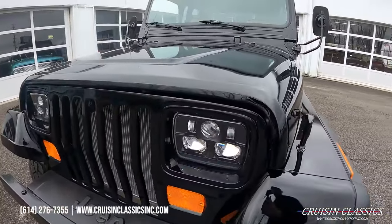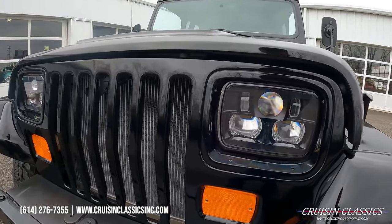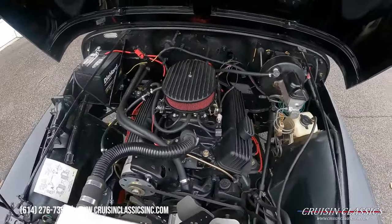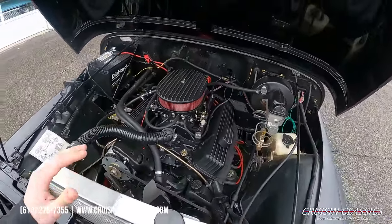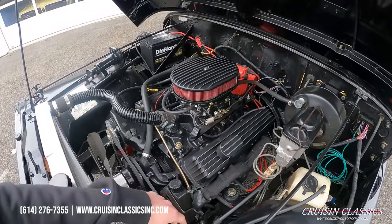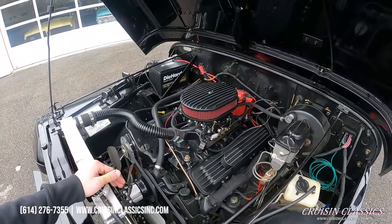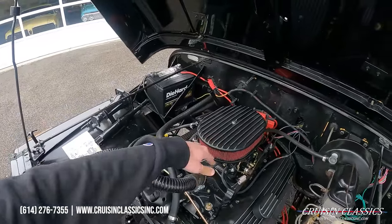These are 5x7 headlights if I remember correctly. Here's what makes this Jeep so unique — as mentioned, it has a 350 small block under the hood. There's an aluminum radiator, tons of accessories under here, finned valve covers, a breather, nice painted manifolds, JEGS throttle cable brackets, and a nice Edelbrock AVS2 carburetor with a matching air cleaner.